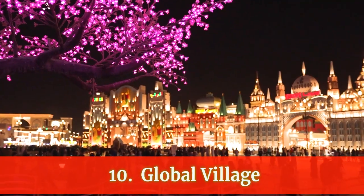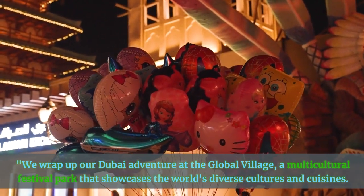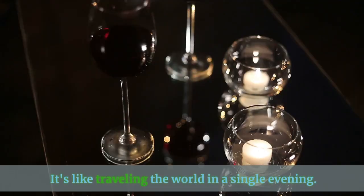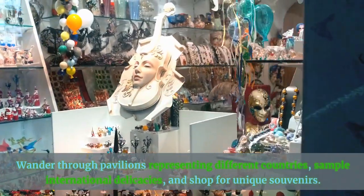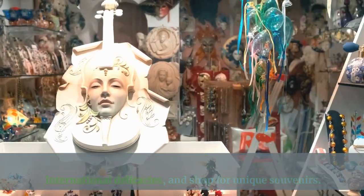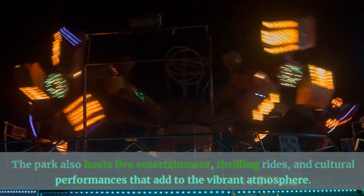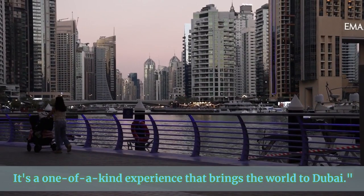Number 10: Global Village. We wrap up our Dubai adventure at the Global Village, a multicultural festival park that showcases the world's diverse cultures and cuisines. It's like traveling the world in a single evening. Wander through pavilions representing different countries, sample international delicacies, and shop for unique souvenirs. The park also hosts live entertainment, thrilling rides, and cultural performances that add to the vibrant atmosphere. It's a one-of-a-kind experience that brings the world to Dubai.